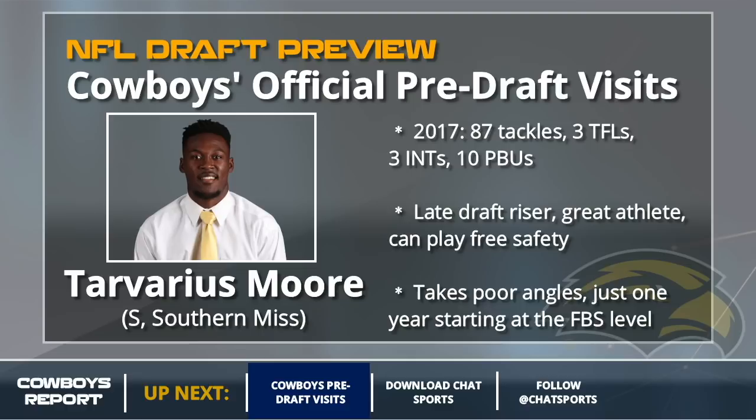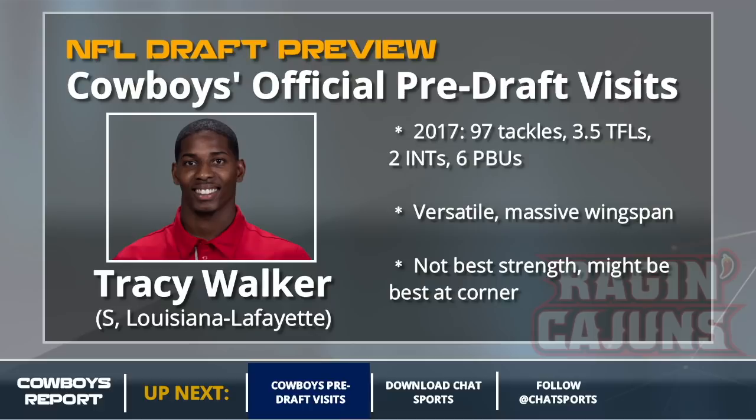Another safety is Tracy Walker, and I don't actually know if Walker is going to be a safety in the NFL. He's versatile, can do a little bit of everything, and has a massive wingspan. I think he could be a very talented press corner because he's so long — he can jam those receivers. A team like Seattle should like him as a cornerback. I don't think he'll go to the Cowboys, but if he's on the board in round five or round six, keep an eye out for him.